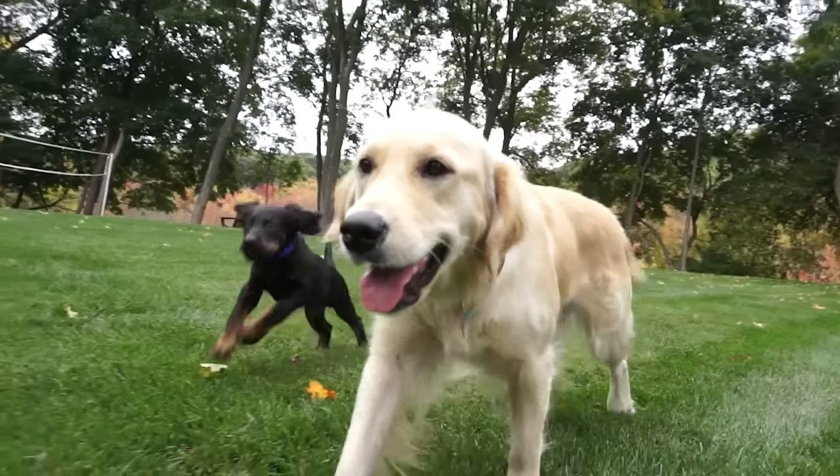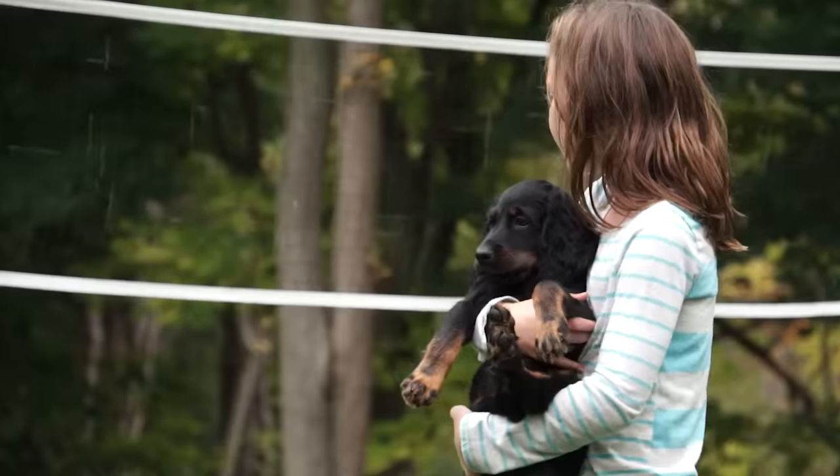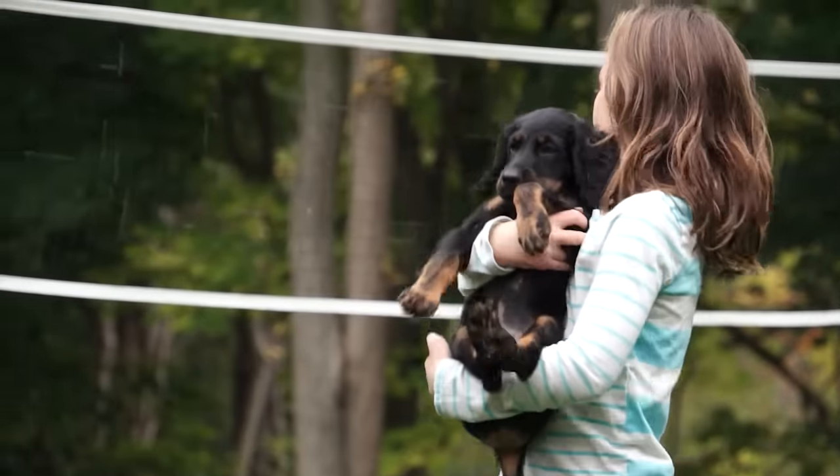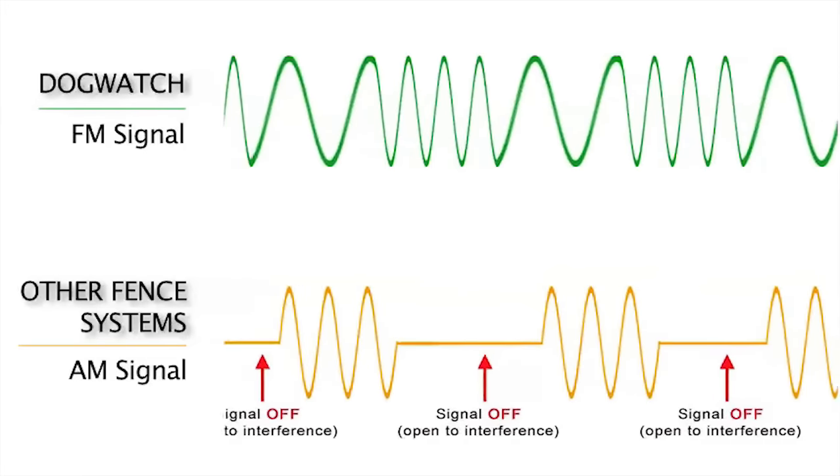What makes Dogwatch different from other hidden fence companies is its quality, technology and service. Dogwatch offers a different generation of hidden fences. We use a safe FM signal, lightweight computer collars and heavy pro-grade boundary cable.